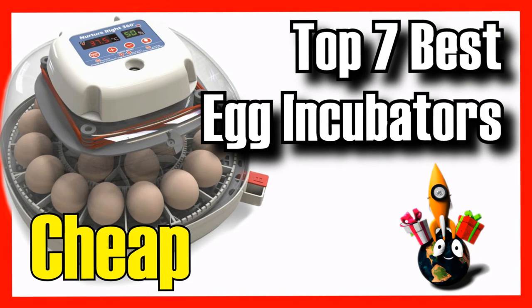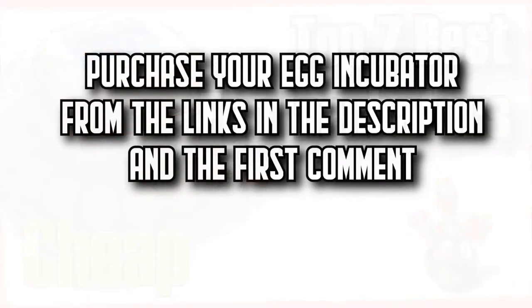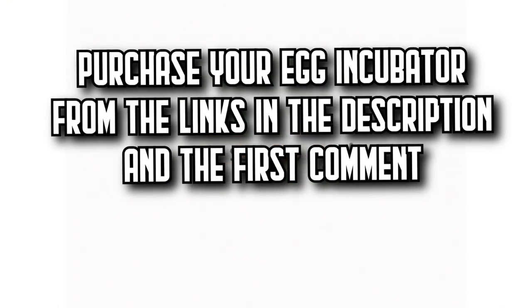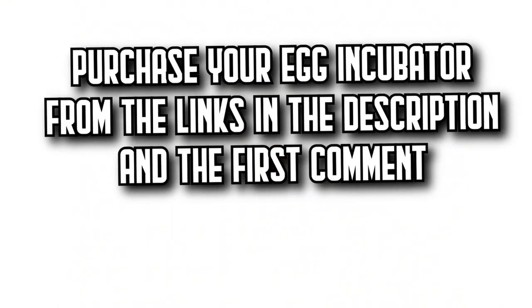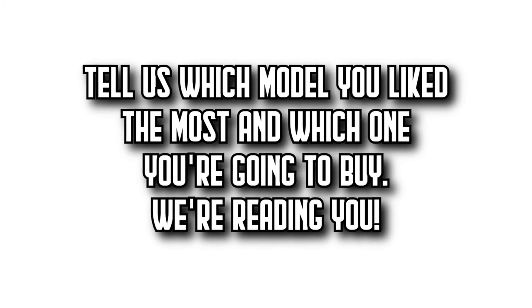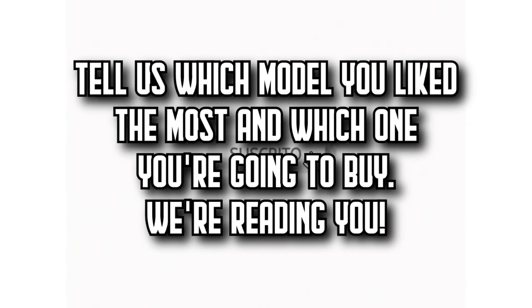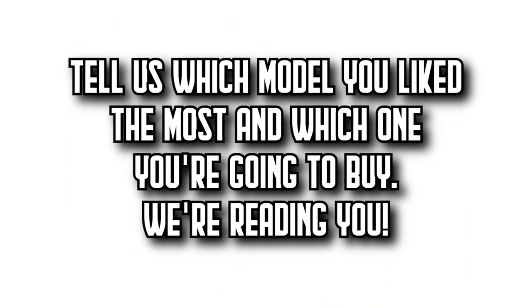These are the 7 best egg incubators on Amazon. Remember that you'll find all the purchase links in the description and the first comment. Let us know which model you like the most and which one you're going to buy. Subscribe to Decita Zone to watch more videos about the best products on Amazon, give it a thumbs up, and share this video with your friends. See you in the next video — until next time.